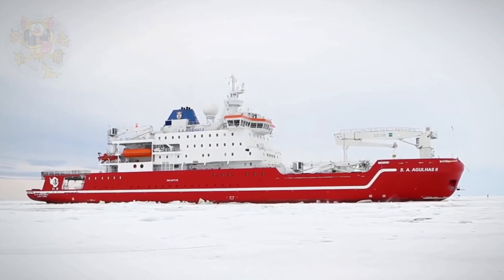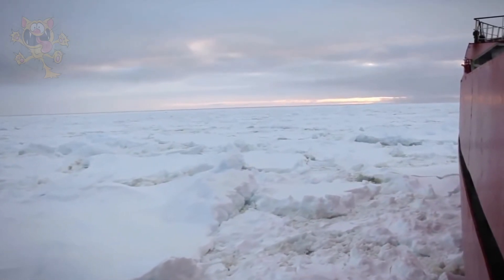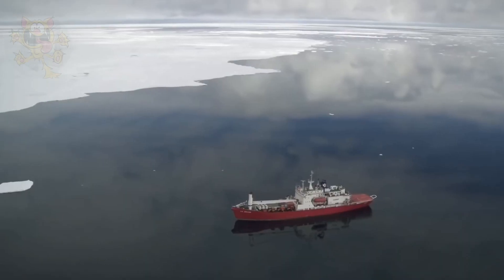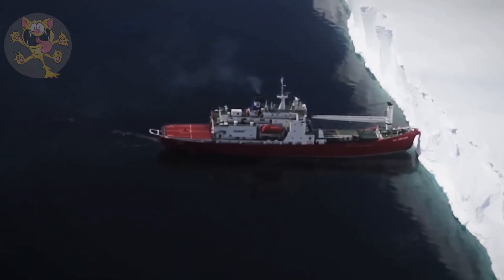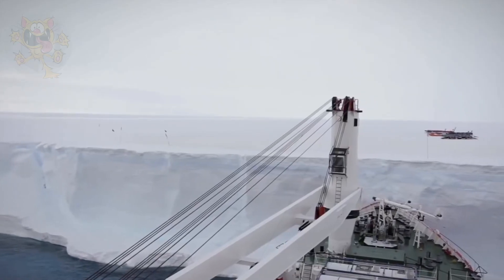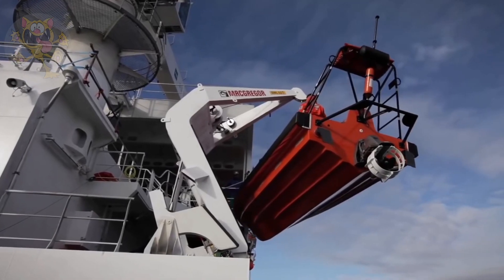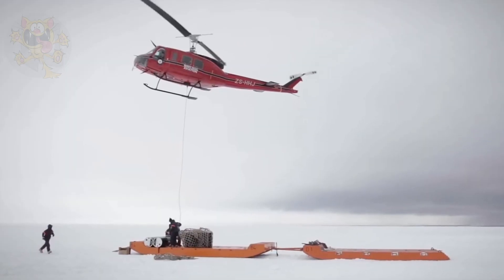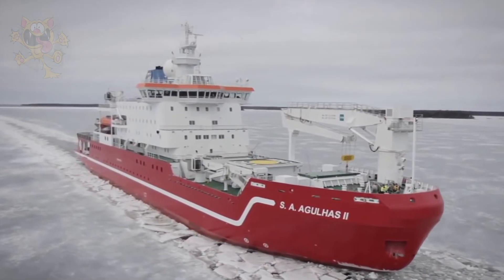This means it can break ice that's 3.3 feet thick at a speed of five knots. The decks of the Agulhas are heated and she can operate in temperatures as low as minus 31 degrees Fahrenheit. The Agulhas has a crew of 45 and has space for 100 passengers in its 46 cabins. Its helideck and hangar serve two Atlas Oryx helicopters, and two fast rescue boats can also be used in case of emergency.